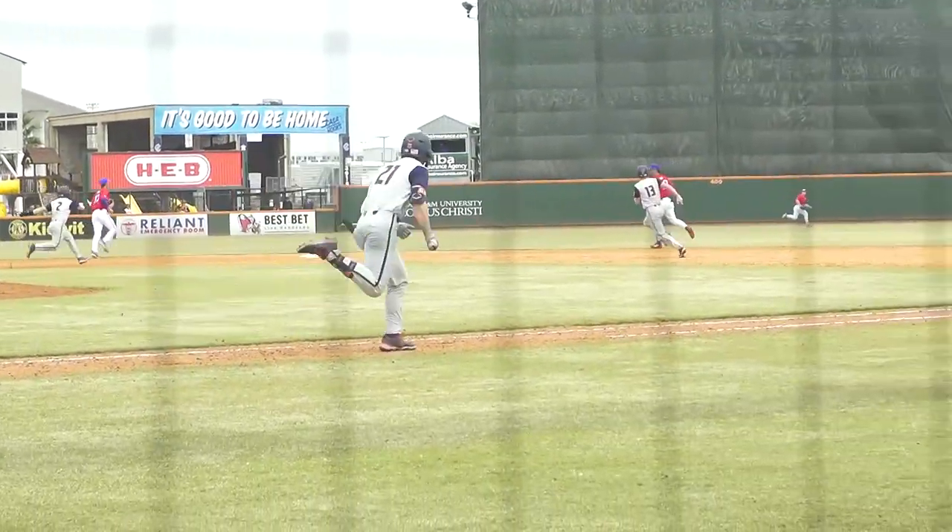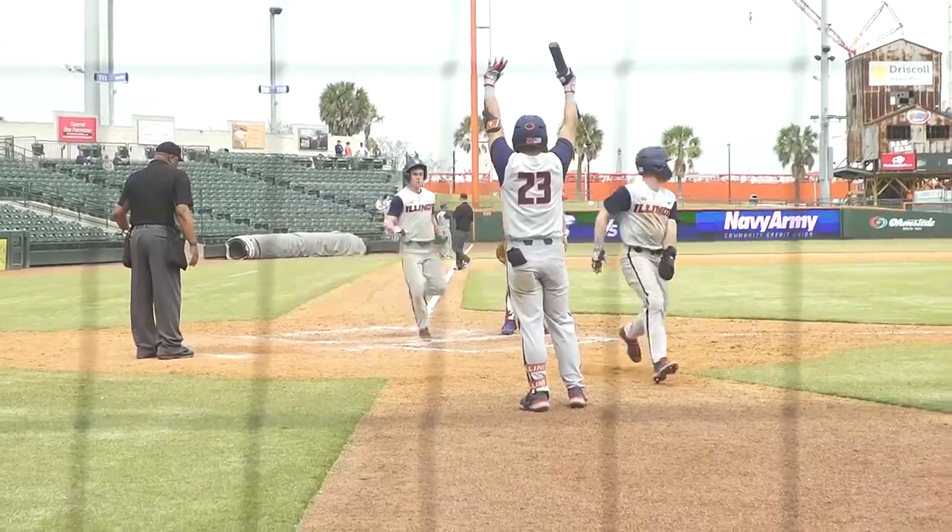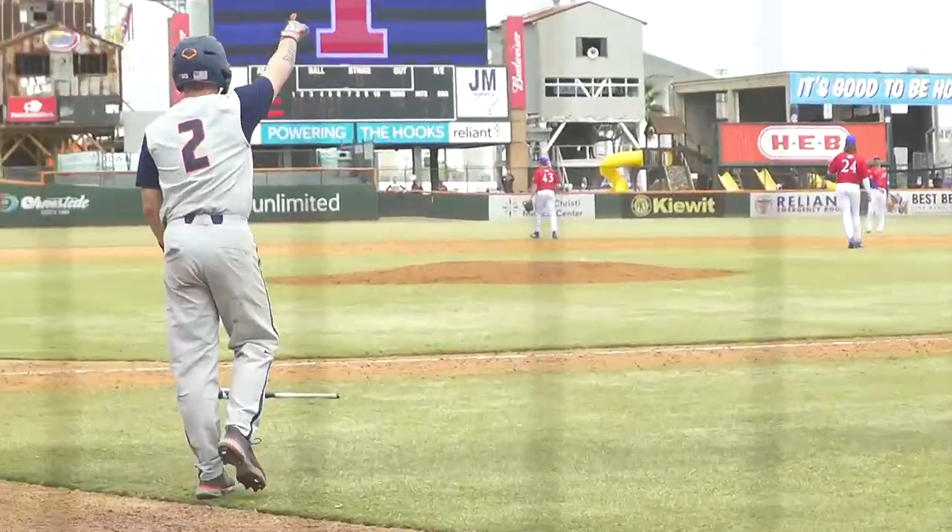Dollygale — fly ball to right-center field and that sits in for extra bases. Here come two runs towards the plate.